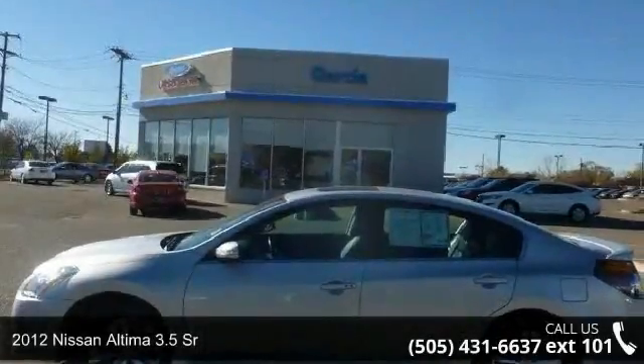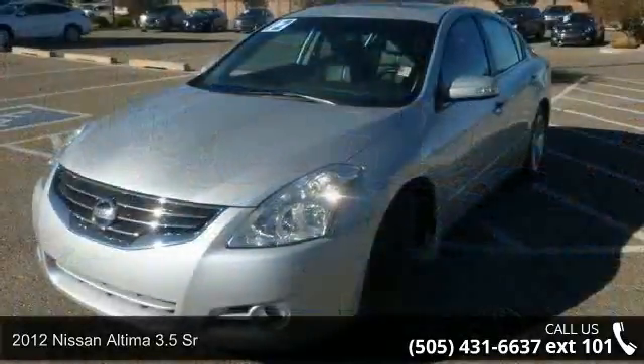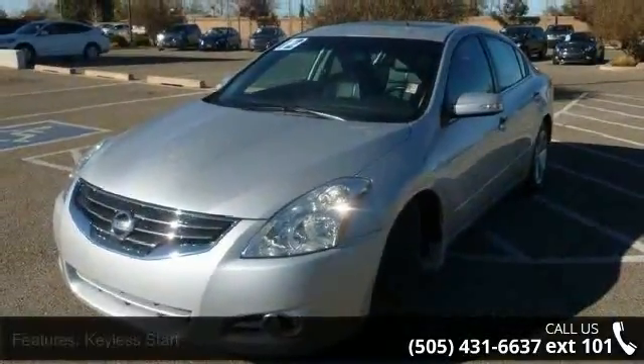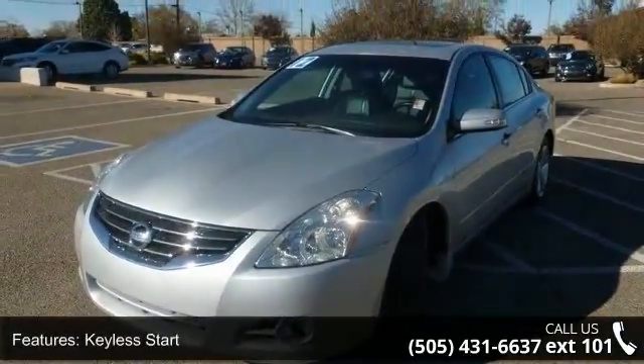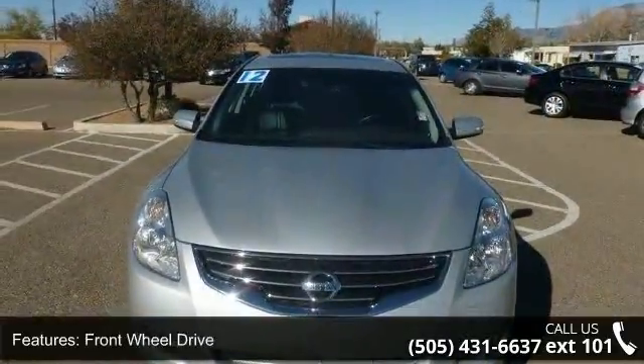Step into the 2012 Nissan Altima. If you are looking for an automobile with great features, look no further. This vehicle comes with a reliable six-cylinder engine connected to a smooth shifting automatic transmission.